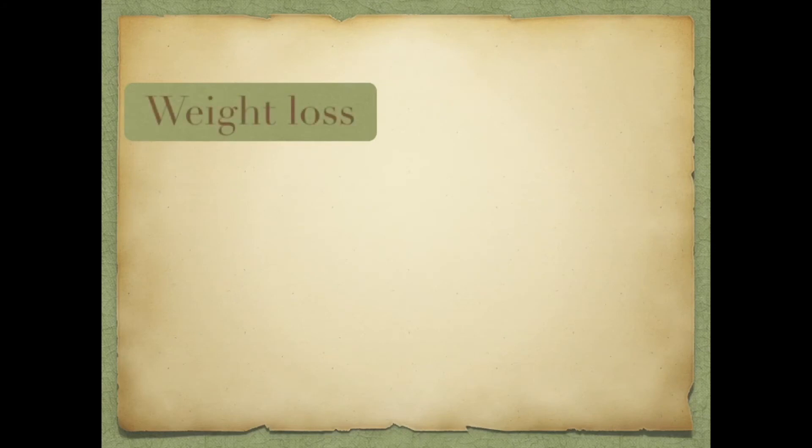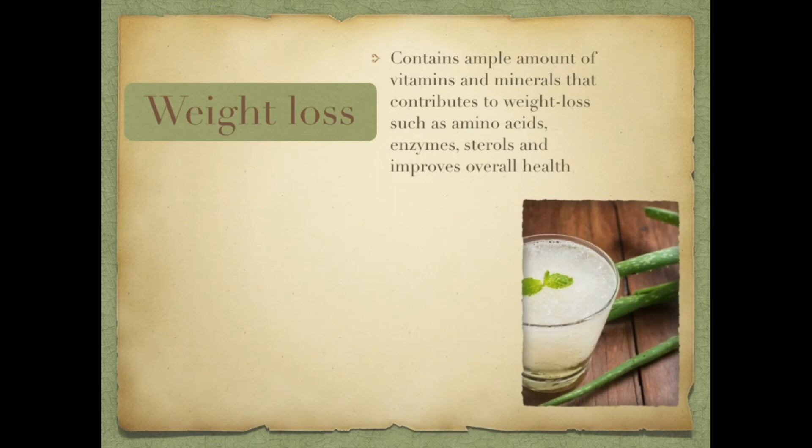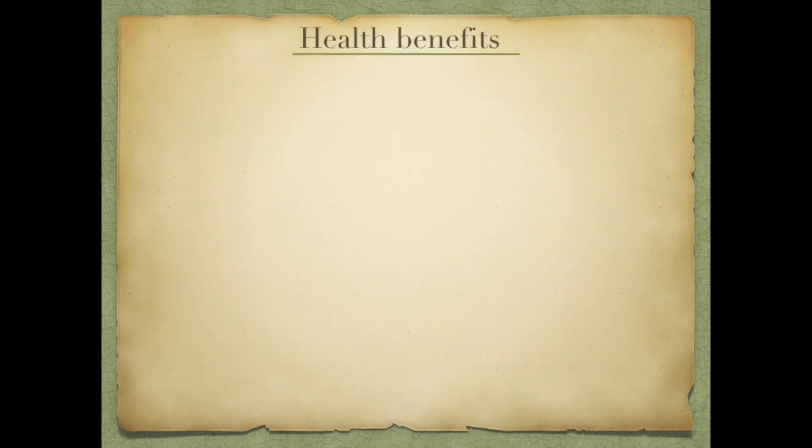The next category is weight loss. Aloe vera juice is very easily available in the market. You can buy the juice for oral intake, or you can extract the aloe vera gel from a natural plant — but you need to extract it very carefully. You can put the extracted gel in a blender and mix it with your favorite juice. Since it doesn't have a good taste, choose a juice that is sweet.